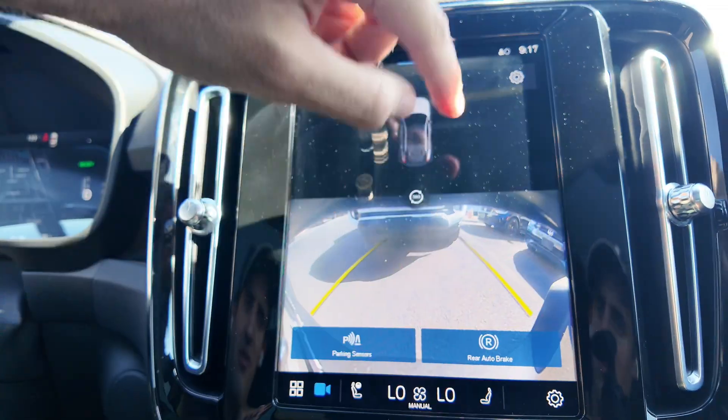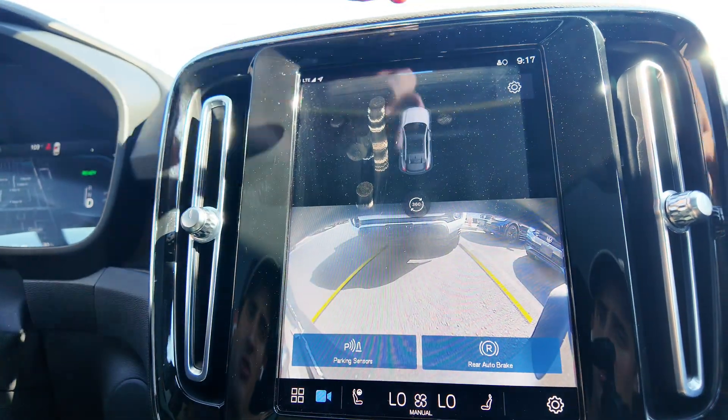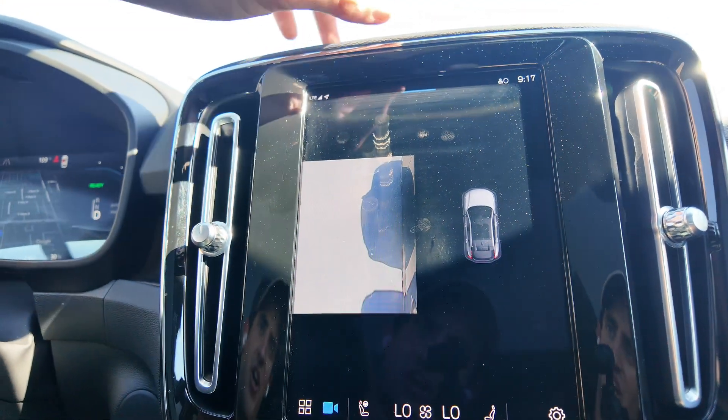Let's click on this 360-degree view — there you go. If we go back, we can check out that rear view camera. If we go to the side, we can check out the side, making sure that you're not curb checking anything.